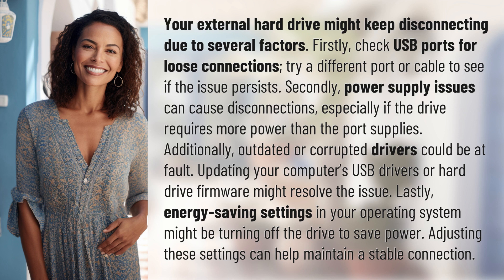Lastly, energy saving settings in your operating system might be turning off the drive to save power. Adjusting these settings can help maintain a stable connection.